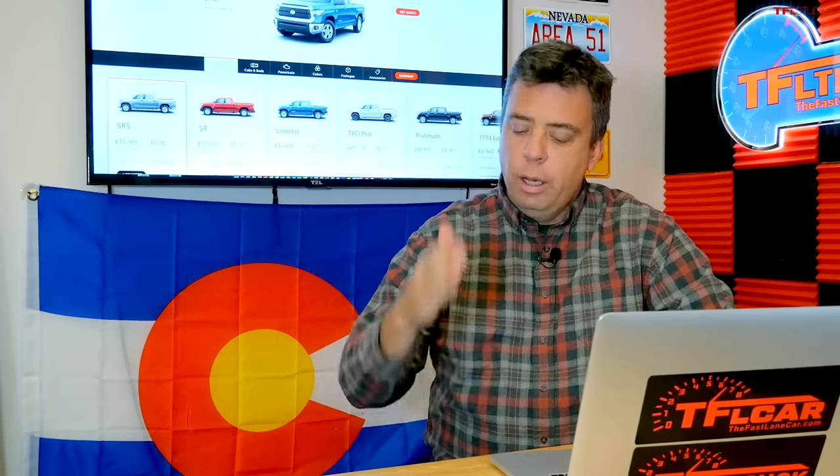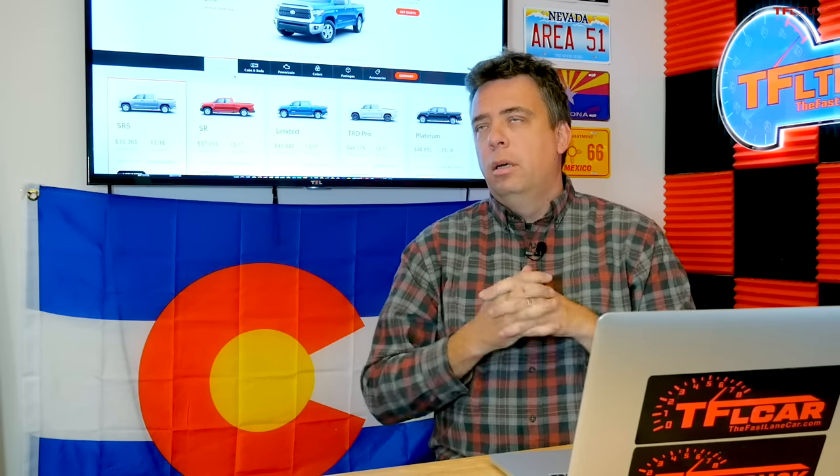We'll start with Toyota since it offers the least engine options and work up to the most. The Tundra is ancient — the platform, engine, and transmission are very old. There's only one powertrain offering. We're not saying it's bad — it's actually an excellent truck — but it is ancient. For 2021 it's essentially the same as it's been for the last 12-13 years, though they've refreshed it at least twice with updated tech.